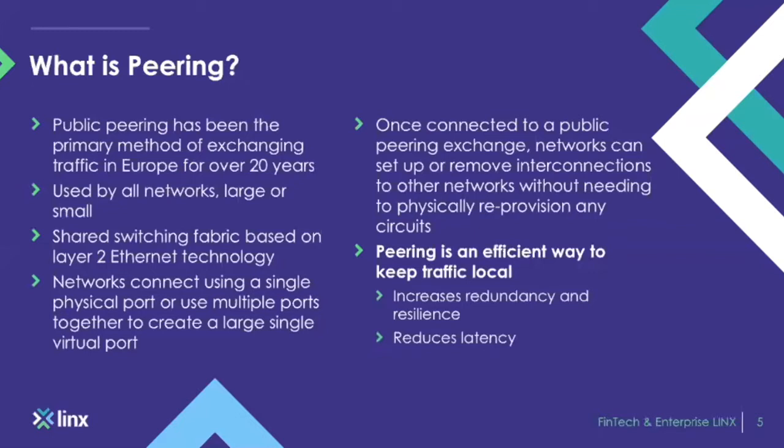Peering is used by a large number of networks, from huge CDNs such as Google and Akamai, down to very small startup ISPs, and everything in between. We're essentially a shared layer-2 switching fabric which enables traffic to pass from point A to point B. LINX is the meeting hub for networks.